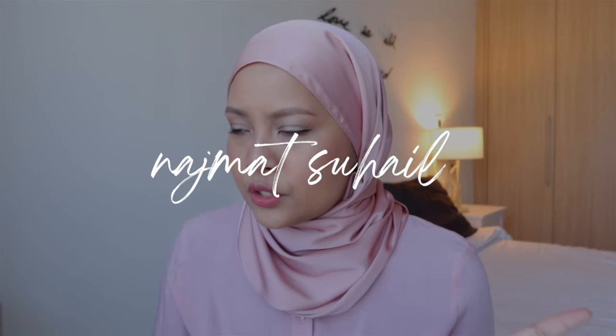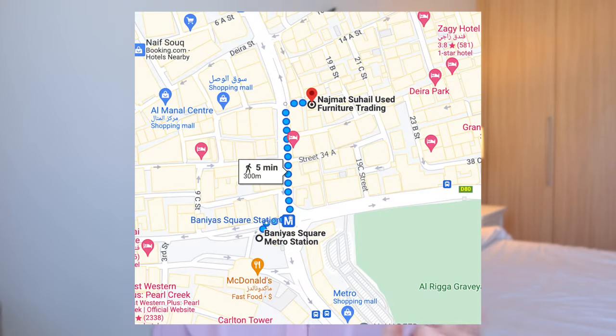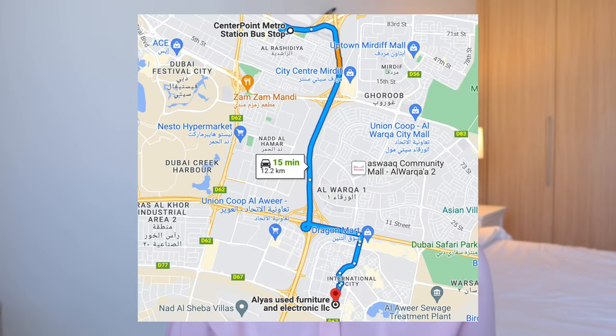Another place in Banya Square is called Najmat Suhail Used Furniture Trading. It looks like it is in Banya Square but I'm not sure how close it is to the first shop. They are open from 9:30am to 11:30pm. The next place you could look for second-hand furniture is Al-Yas, located at the France cluster of International City. They are open from 9:00am to 11:00pm, but on Fridays they have different operating hours, so you might want to check on that first.